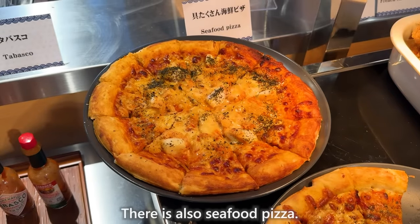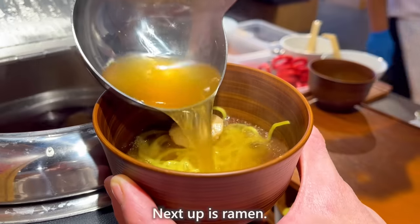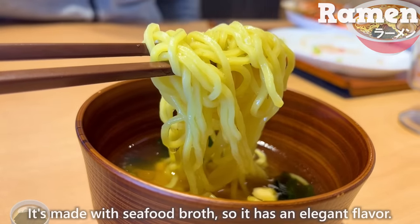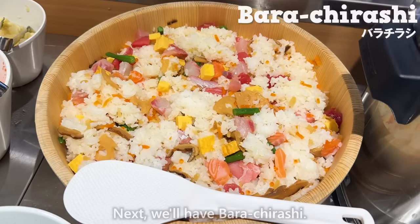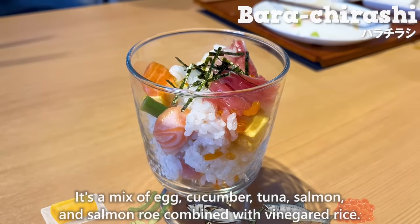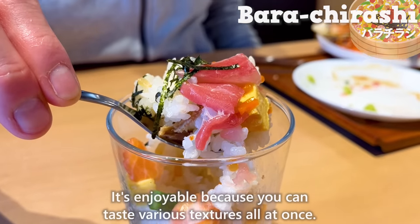There is also seafood pizza — a luxurious one topped with crab, squid, and scallops. Next up is ramen, made with seafood broth, so it has an elegant flavor. Then we have bara chirashi: a mix of egg, cucumber, tuna, salmon, and salmon roe combined with vinegared rice. It's enjoyable because you can taste various textures all at once.